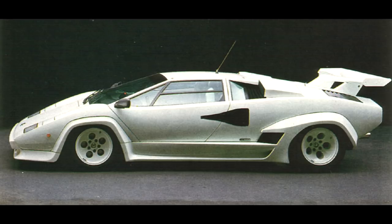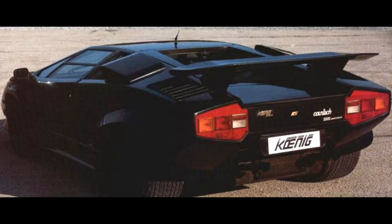The interior received the typical Koenig treatment, like new Recaro seats, new leather, and the usual TV screens and audio systems.